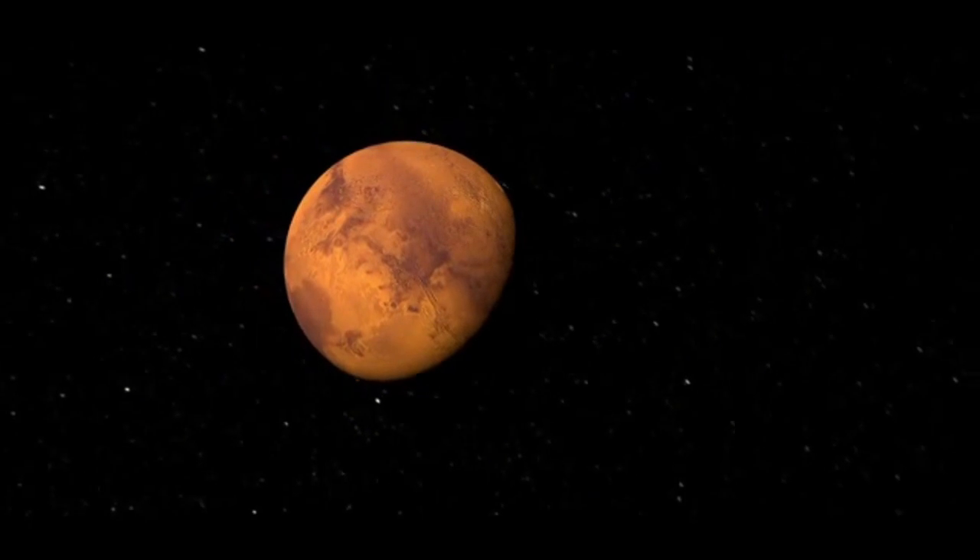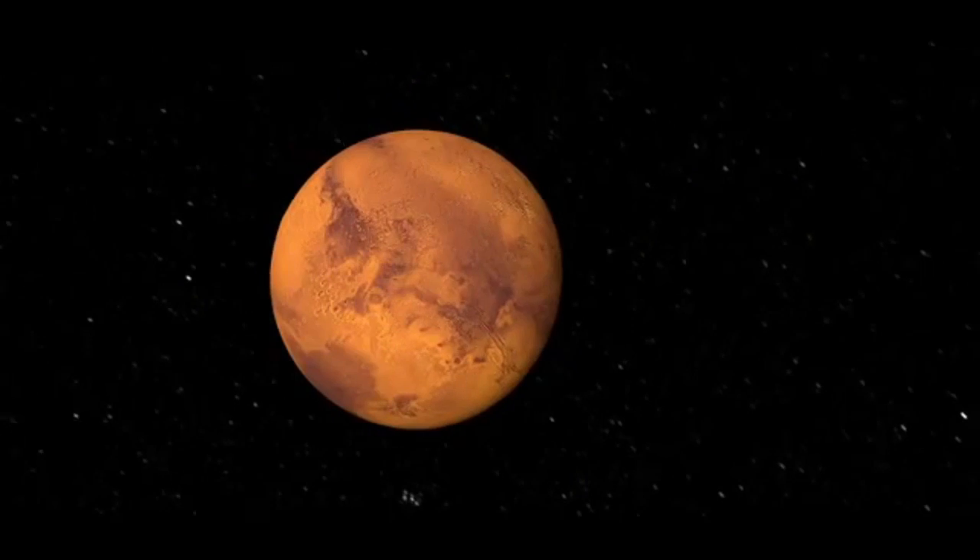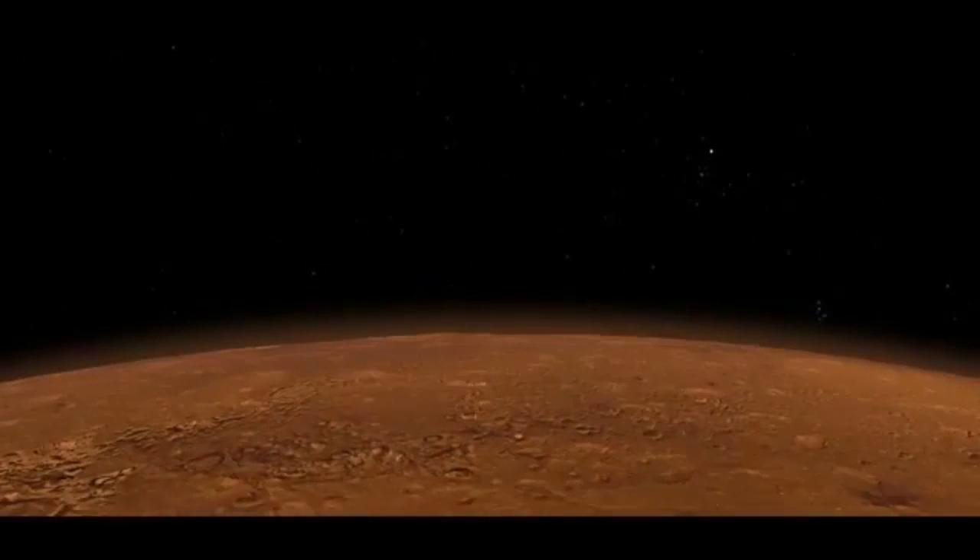And this film is more than just pretty pictures. Using the images, researchers can make more precise measurements of the Martian moons' orbits. This will give us important information about the interactions between Mars and its moons, and could tell us something about the physical structure of the red planet.